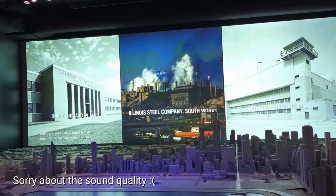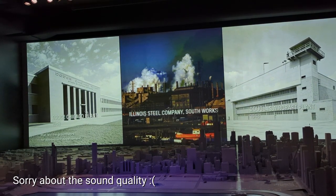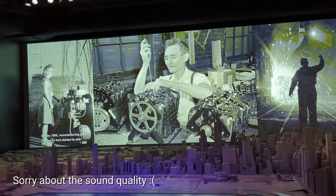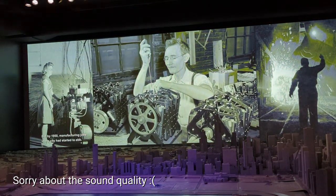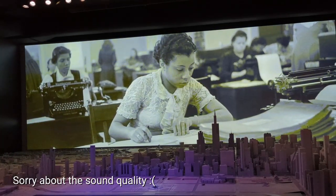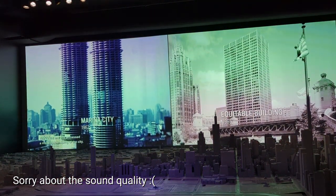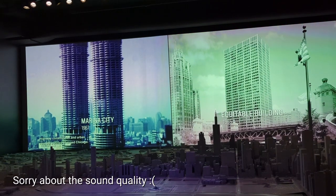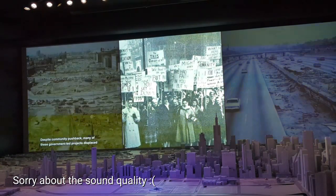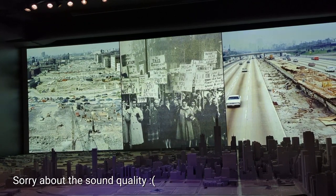America's entry into World War II brought new manufacturing facilities that laid the groundwork for subsequent development. But by 1950, manufacturing jobs in the city had started to decline. Chicago was transitioning to an information and service-based economy. The 1950s and 60s witnessed a massive reshaping of the city. Highway construction and urban renewal policies changed Chicago — despite community pushback, many of these government-led projects displaced Black, brown, and immigrant neighborhoods.